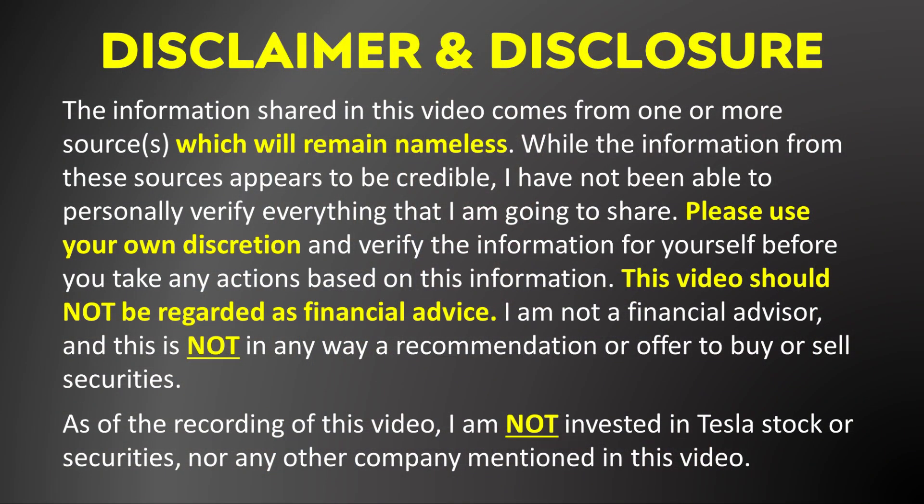It's important that I once again point out that the information I'm going to share in this video comes from one or more sources which will remain nameless. While the information shared with me appears to be very credible, I have not been able to personally verify everything. This video does not constitute financial advice — please use your own discretion and verify the information for yourself before you take any actions based on it.